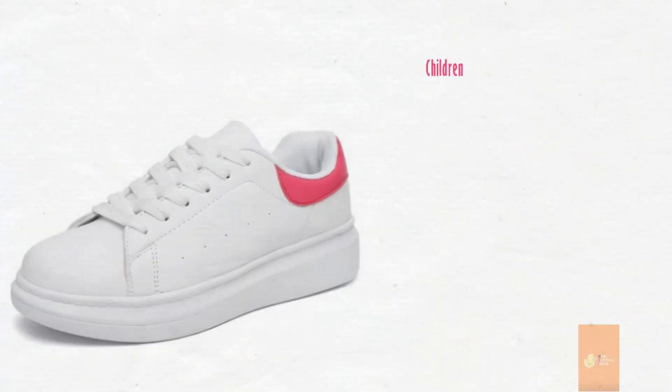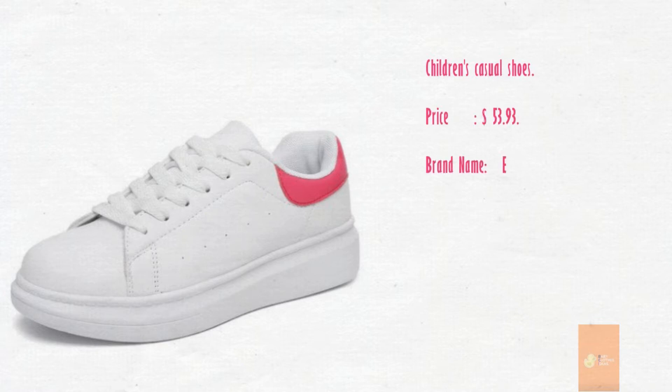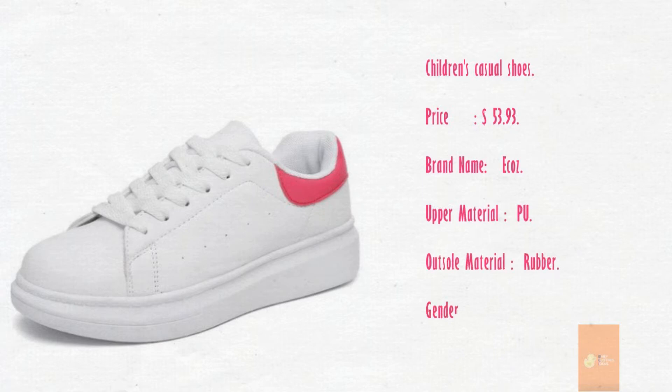Children's Shoes. Price: $53.93. Brand name: Ecos. Upper material: PU. Outsole material: Rubber. Gender: Unisex. Season: All Year.